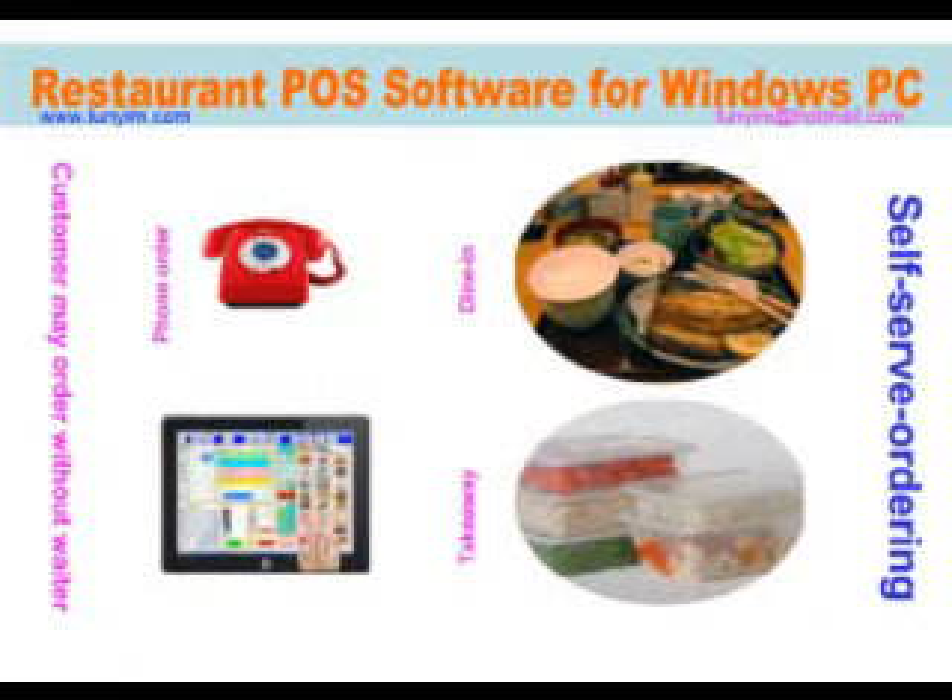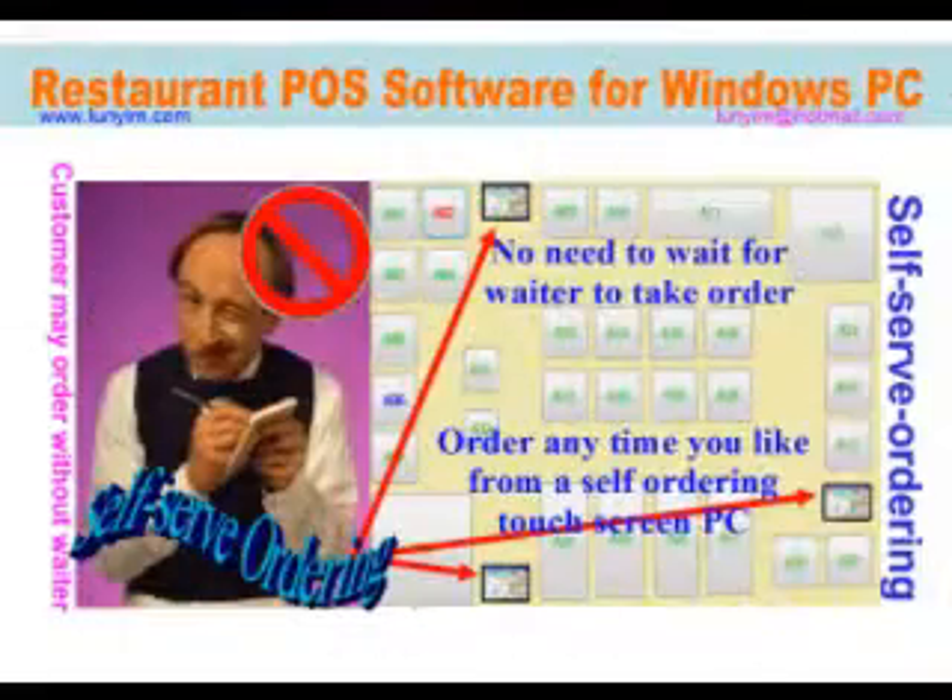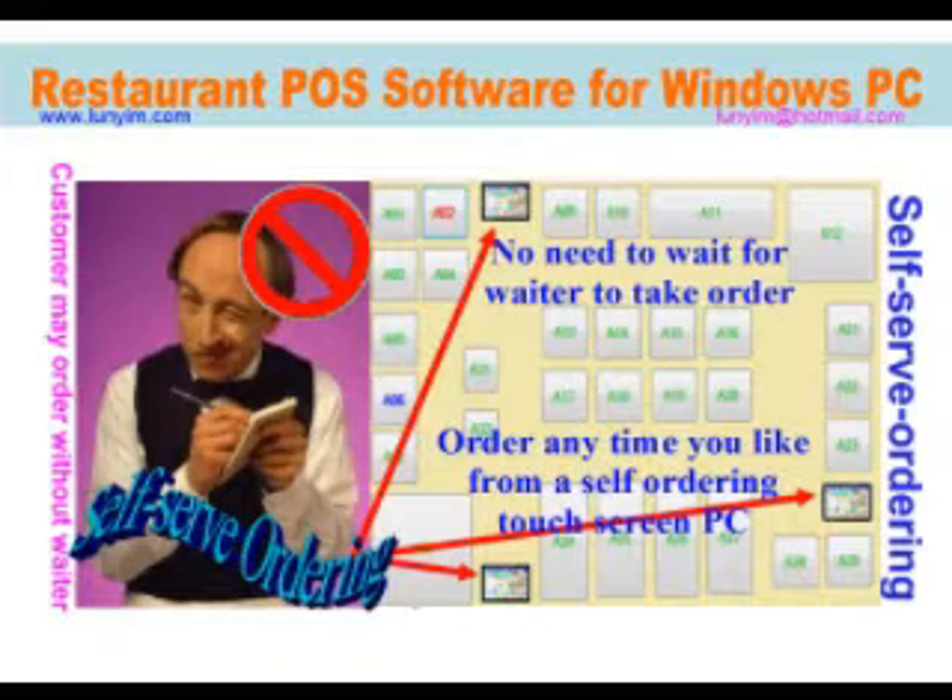The program is designed for dining as well as takeaway and telephone orders. With the feature of self-serve ordering, there is no need to wait for a waiter. Order anytime you like from a touch screen PC.